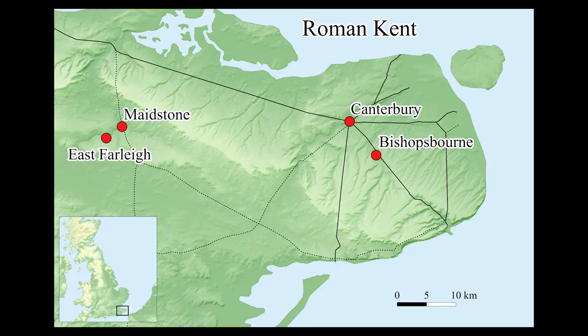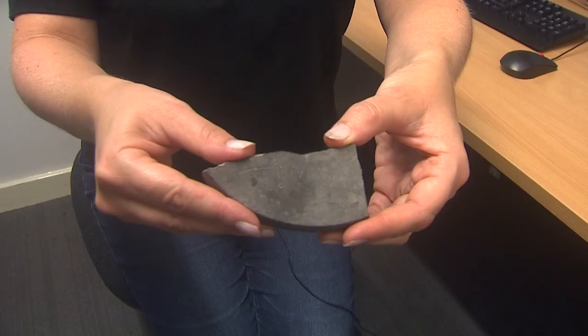The story begins in Bishopsbourne in Kent. I was doing some excavating when one of the volunteers rushed up to me and showed me a piece of pottery and said we found this at East Farley, another site in Kent near Maidstone, and we think it's got some lines of Roman writing on it.